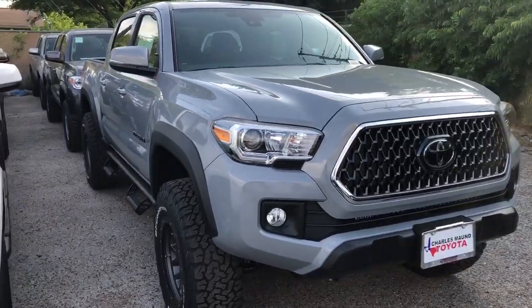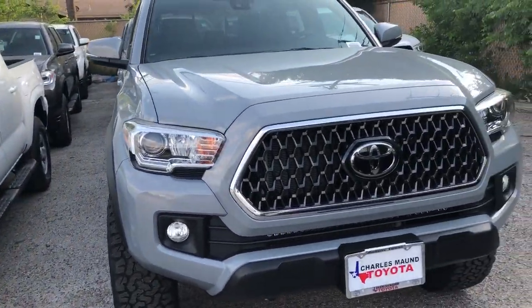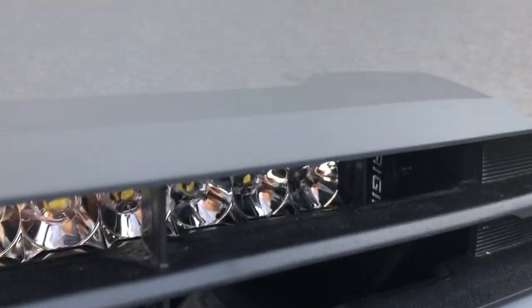Let me know what you guys think about the exterior matching the wheels kind of look. They also added a light bar to the Tacoma from the company Rigid — you guys can see that right there.